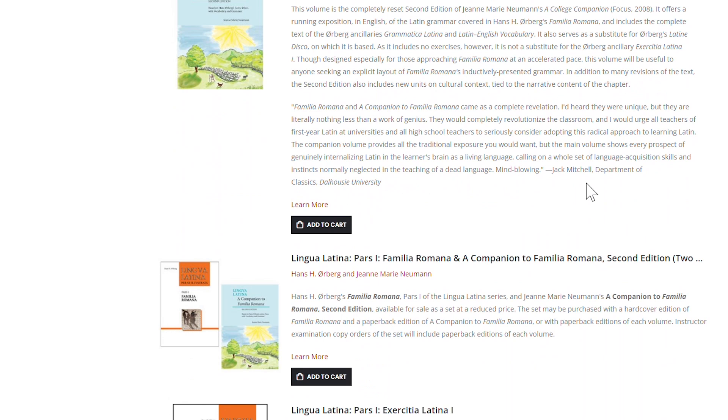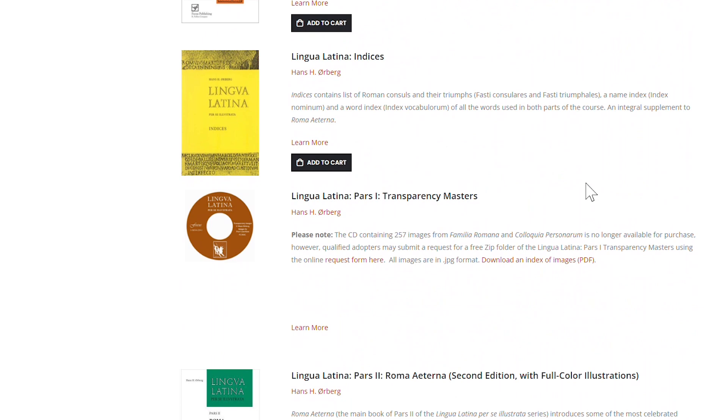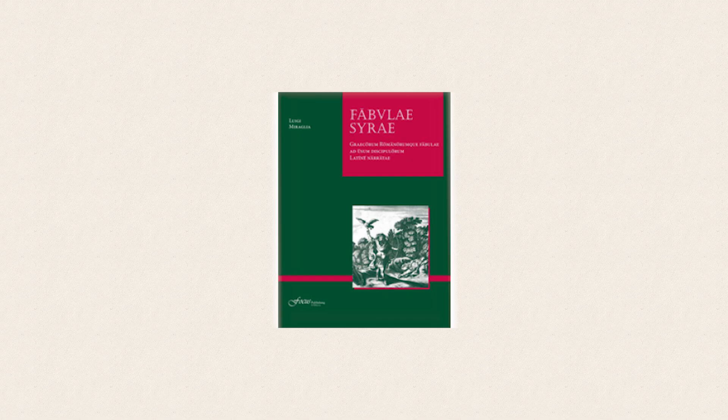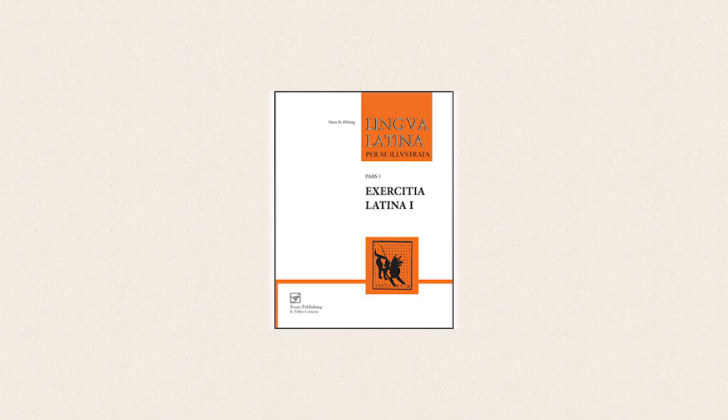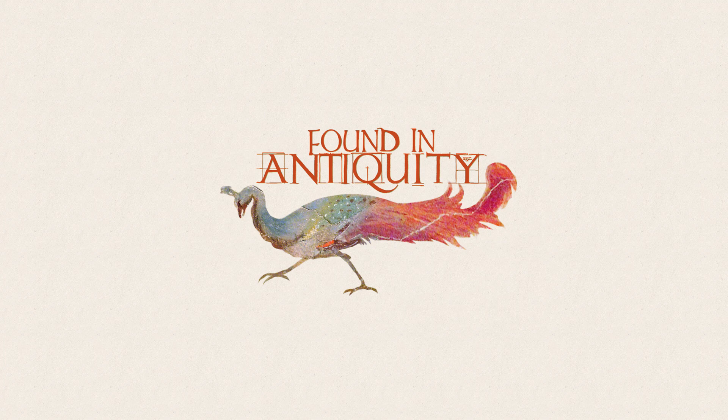The shopping list is: Familia Romana, Colloquia Personarum, Fabulae Surae, the free PDF of Fabellae Latinae, and Exercitia Latina pars prima. This method, paraphrased and summarized from the one currently recommended on the Latin subreddit, goes as follows.